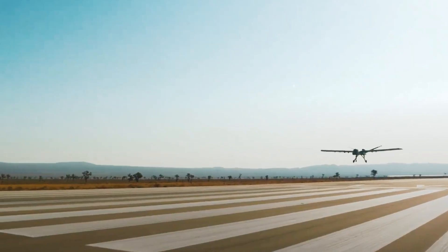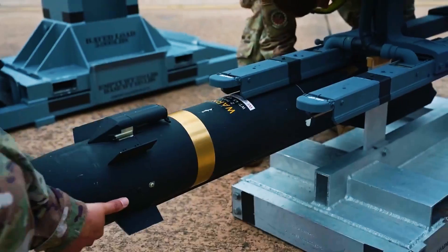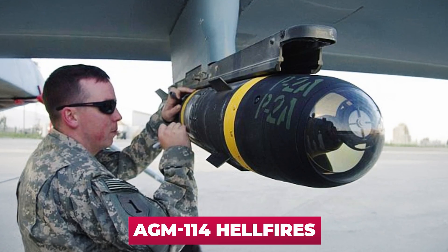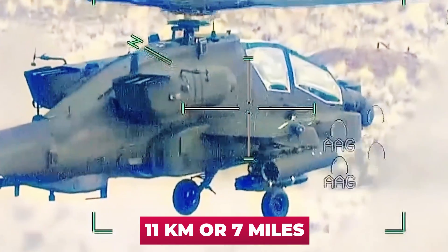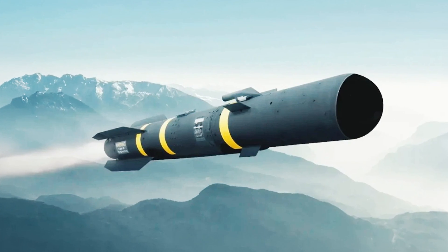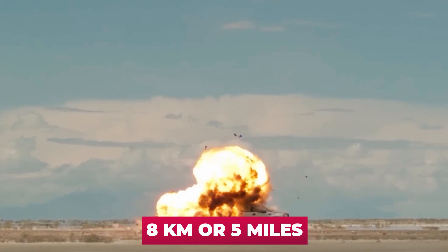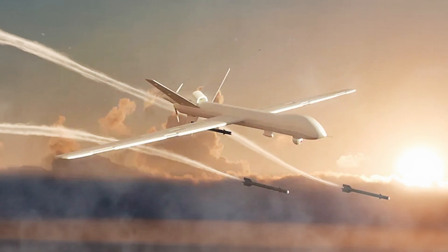Introduced to the public in 2021 and first flown that year, the drone has three hard points under each wing. It has been demonstrated with air-to-surface semi-active laser-guided or active radar-guided AGM-114 Hellfire missiles — with a range of up to 11 kilometers (7 miles) and weighing 50 kilograms (110 pounds) — and with the latest AGM-179 Joint Air-to-Ground Missiles weighing 49 kilograms (108 pounds) with a range of 8 kilometers (5 miles). The Mojave can carry up to 16 AGM-114 or AGM-179 missiles.